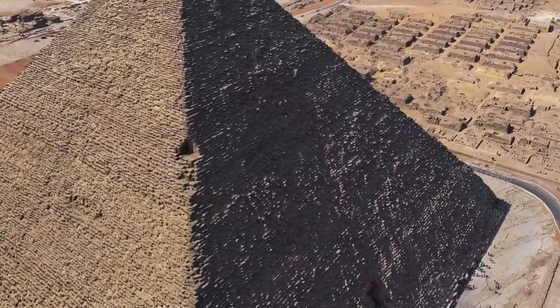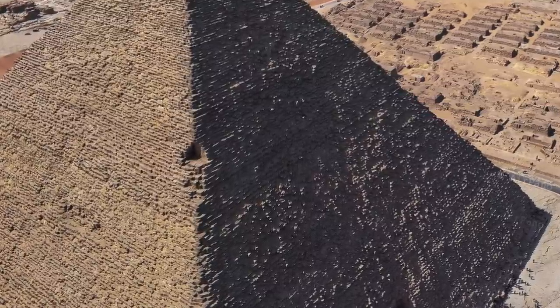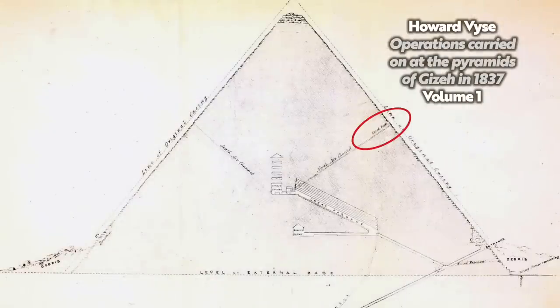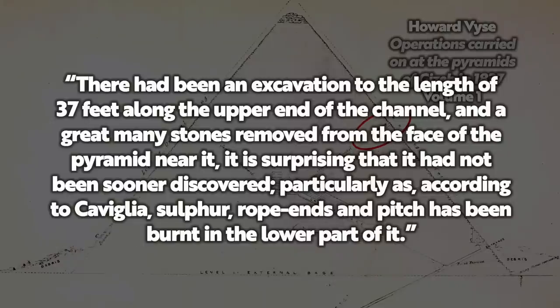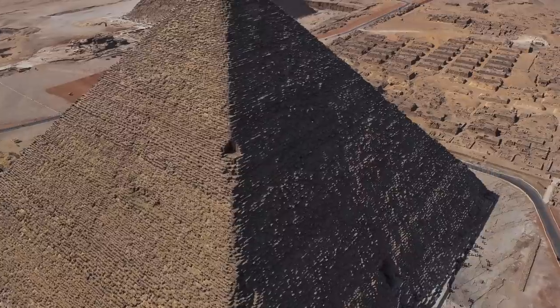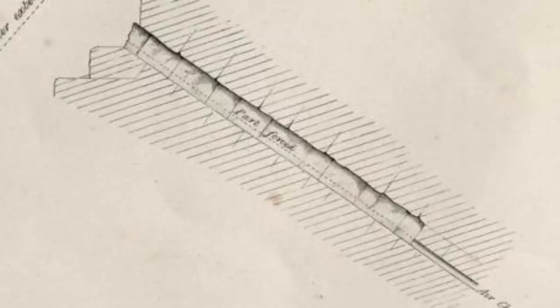On the 12th of February 1837, Weiss records quite clearly that it was John Pering that discovered the opening of the northern air shaft on the northern face of the pyramid, not Captain Cavillier. In the footnotes, Weiss also mentions the Mankiller Tunnel, saying: 'There had been an excavation to the length of 37 feet along the upper end of the channel, and a great many stones removed from the face of the pyramid near it. It is surprising that it had not been sooner discovered, particularly as, according to Cavillier, sulfur, rope ends and pitch had been burnt in the lower part of it.' People had apparently been sent over the exterior to detect the outlet by smell or smoke, but it was never found before Pering, probably because the shaft and Mankiller Tunnel were backed up with sand and debris.